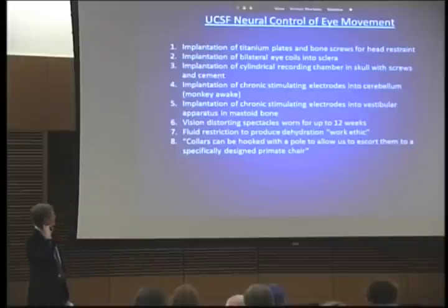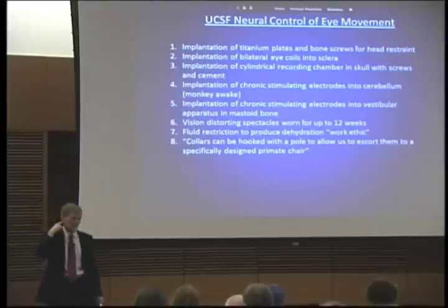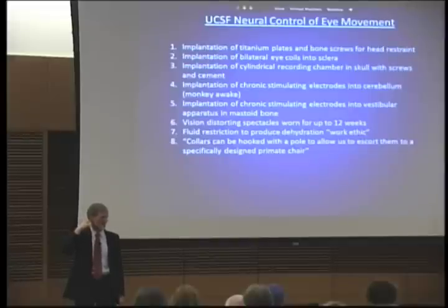They put vision-distorting spectacles on the monkey and they have to wear them for 12 weeks. And they put cylinders actually in the monkey's skull bone. The mastoid process of the temporal bone is where your inner ear is — that's where the vestibular apparatus is. And to study the vestibulo-ocular reflex, you have to know what the vestibular apparatus is doing, so you have to put a cylinder in there inside the bone. So that's a lot of manipulations. That's a lot of surgeries.